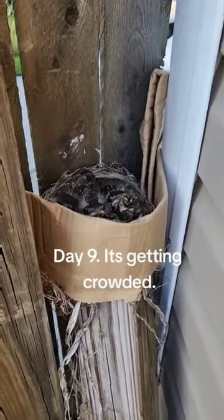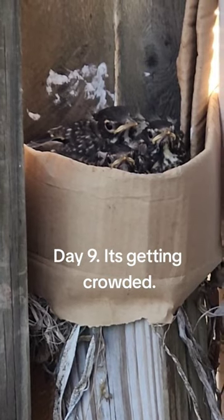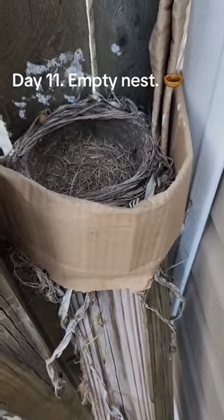Day 9. It's getting crowded. Day 10. Then there were two. Day 11. Empty nest.